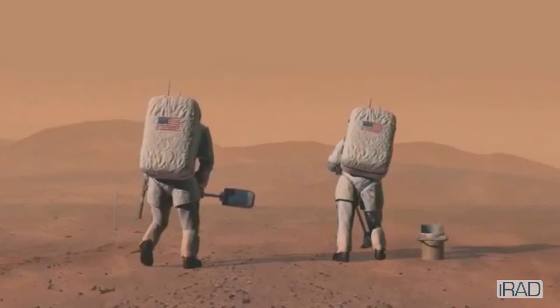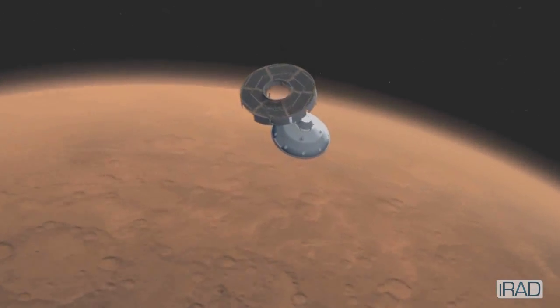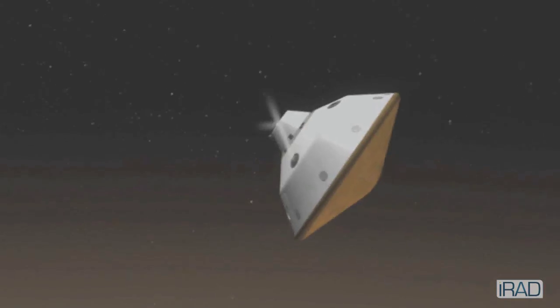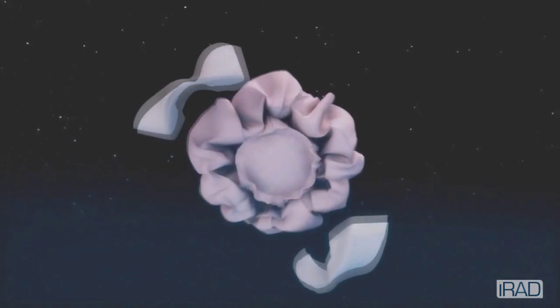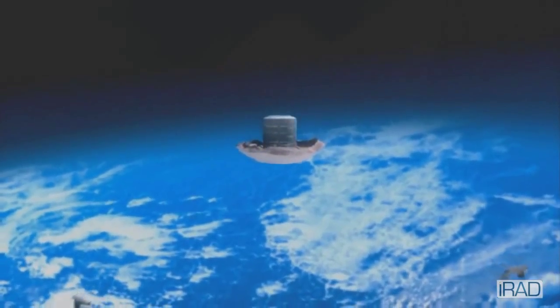Landing large payloads on Mars is a critical capability that we need if we're ever going to send humans to Mars. The things we've done with Mars Science Laboratory and others only have a certain degree of mass they can take there. That's where the inflatables come into play, because you need all this area to slow you down when you get there.